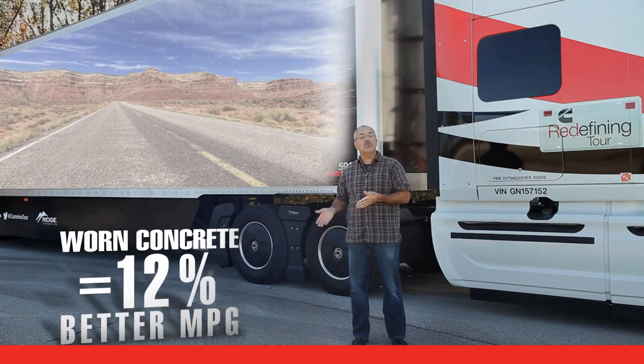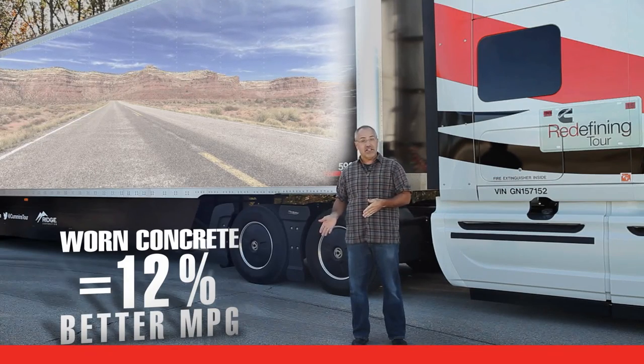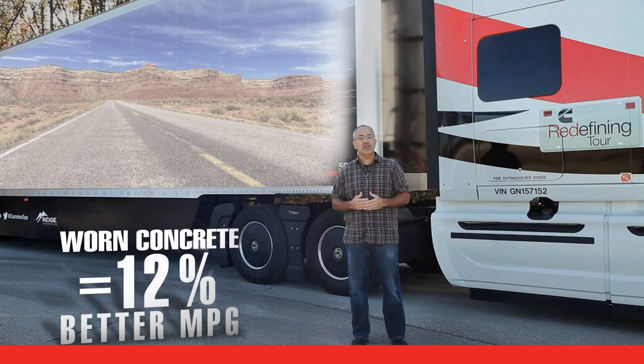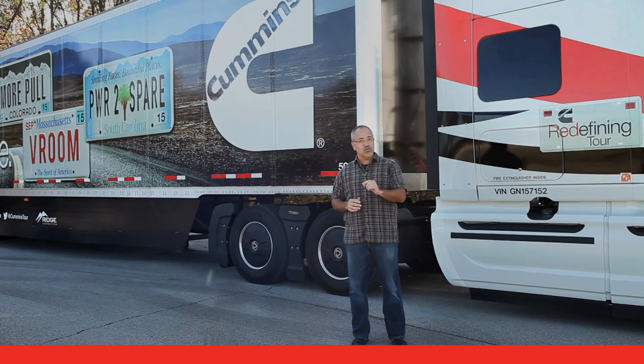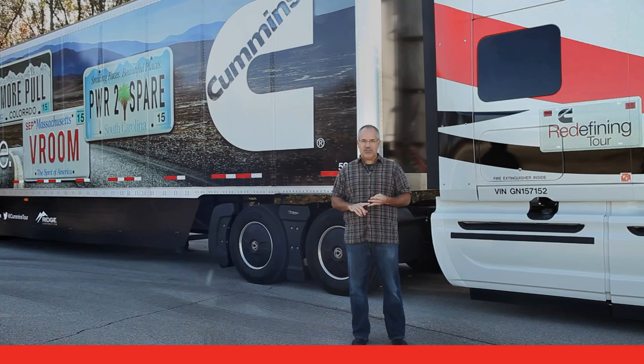Worn concrete gets you 12% better mileage than new concrete because of decreased rolling resistance. While you might not be able to do much about these fuel economy factors, they do matter to your fleet. Coming up in the next segment are factors that are under your control, such as the trailer gap, engine RPM, and tire pressure, and we'll talk about what you can do about them.